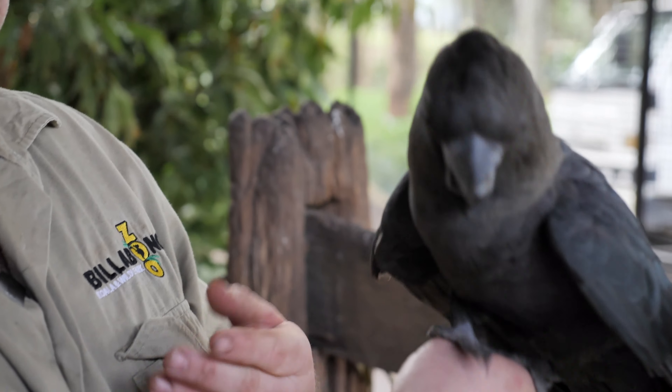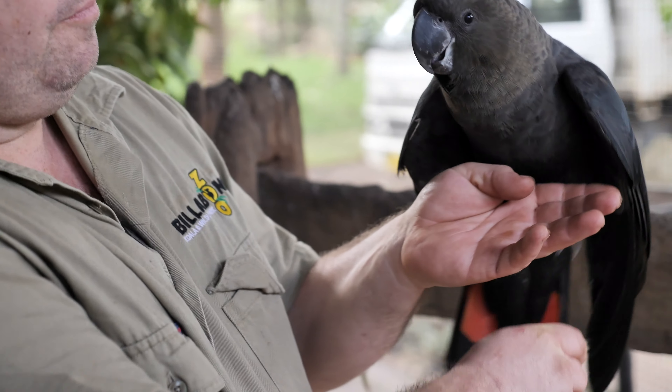Hey guys, how you going? Welcome to Billabong Zoo. My name's Kyle. I'm going to tell you a little bit about one of our birds that we have here at the park, and this is Jarrah.